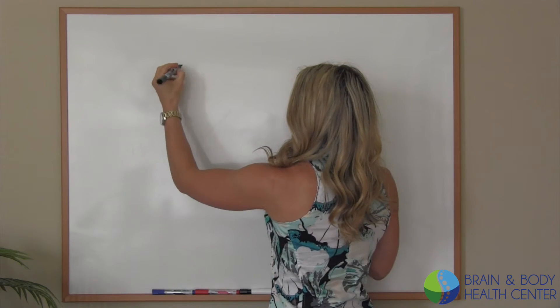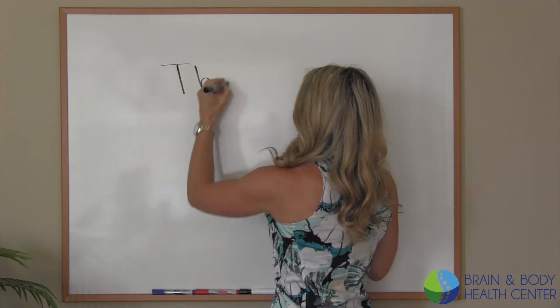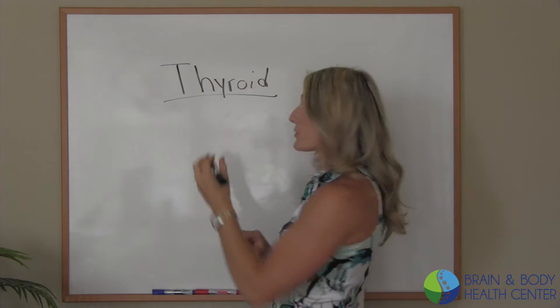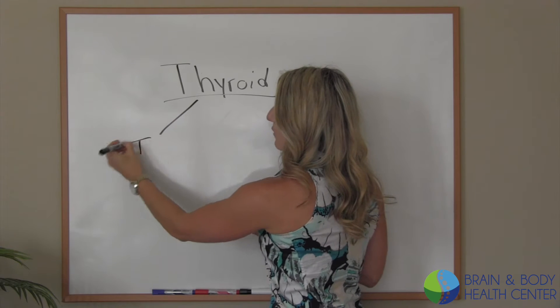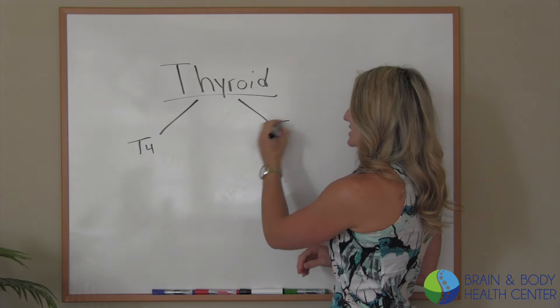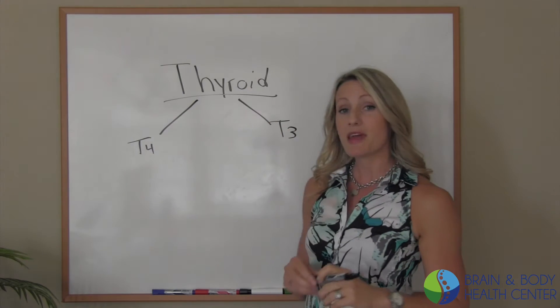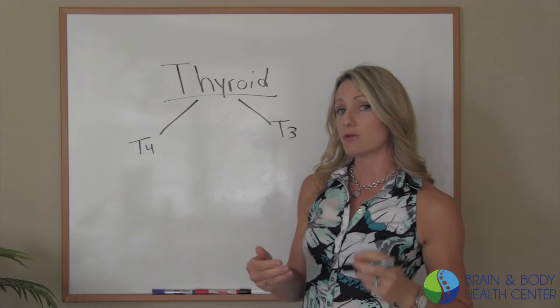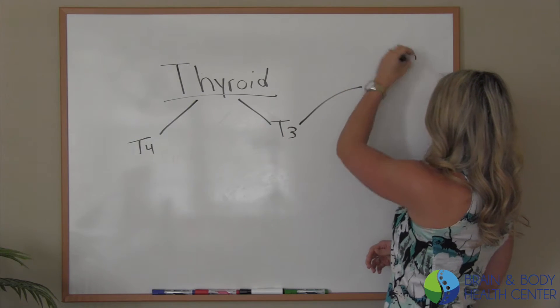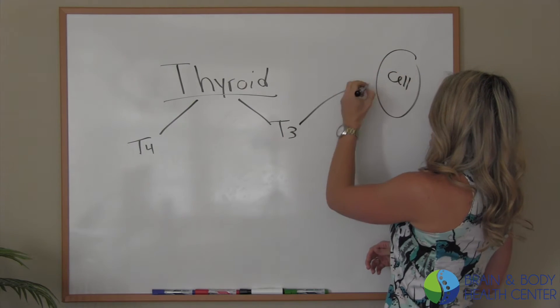Let's actually talk about the thyroid hormones themselves. The thyroid is going to produce two separate hormones. We have T4, which is inactivated thyroid hormone, and then we have T3, which is going to be activated — it's ready to go. T3 can go right to the cells and can be utilized.